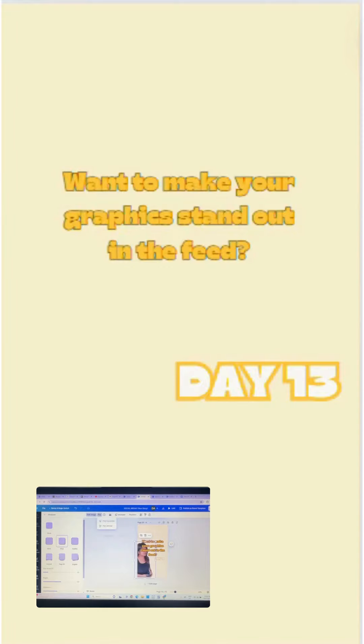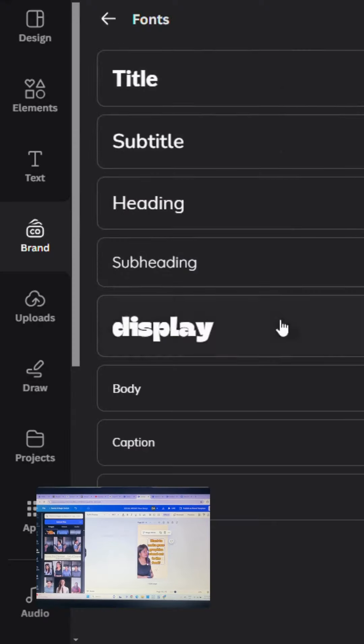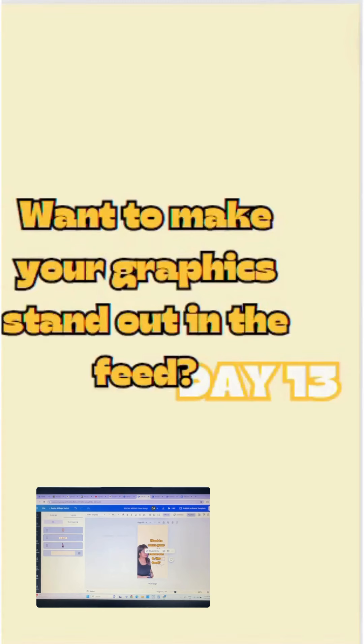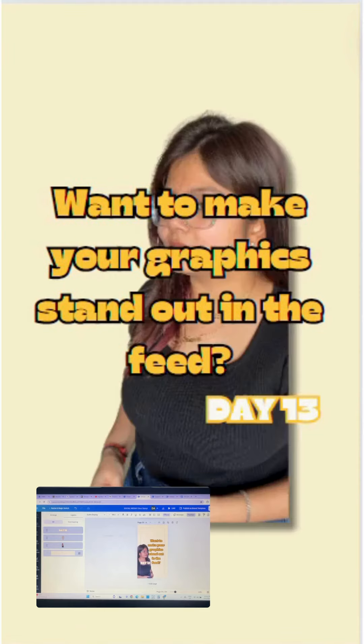Typography matters too. Choose fonts that are easy to read and match your brand's vibe. And don't forget about hierarchy — lead your viewer's eye with size and positioning to emphasize key points.